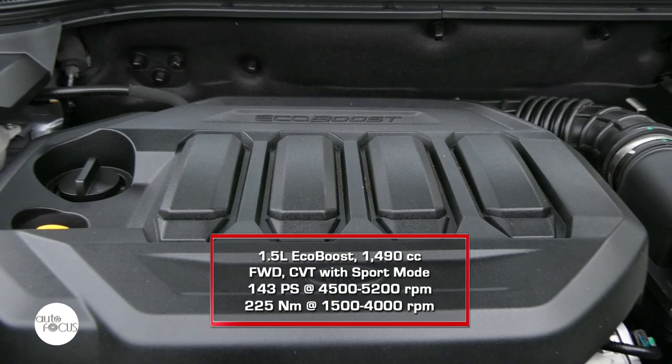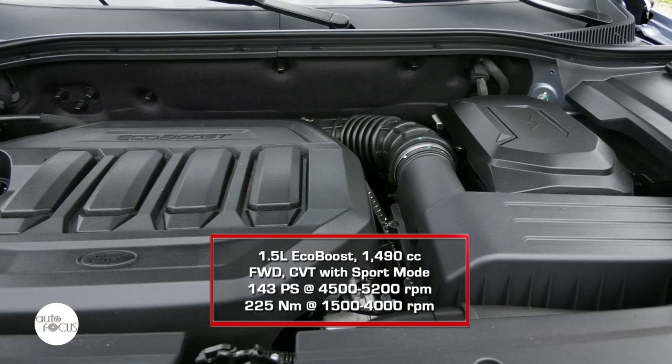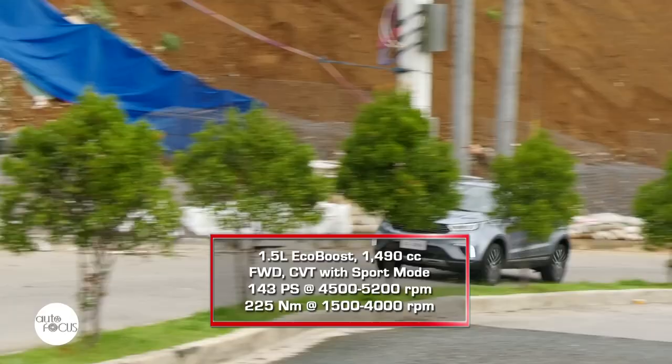The Territory Titanium Plus is powered by a 1,490cc four-cylinder inline EcoBoost gasoline engine that generates 143 PS from 4,500 to 5,200 RPM and 225 Nm of torque at 1,500 to 4,000 RPM. The engine is mated to a continuously variable transmission with sport mode that drives the front wheels.